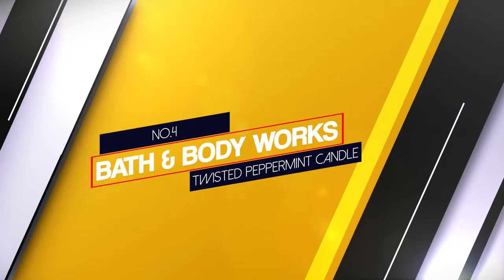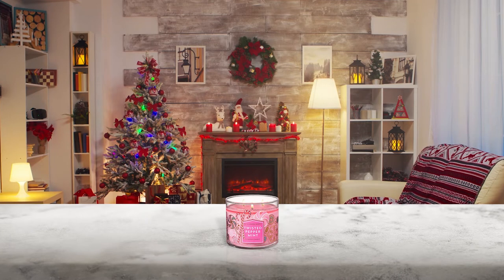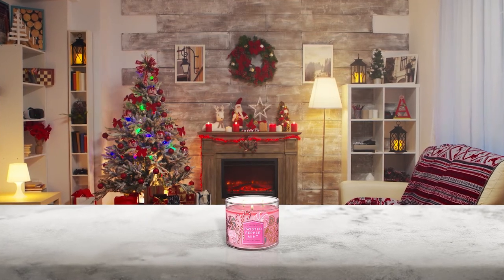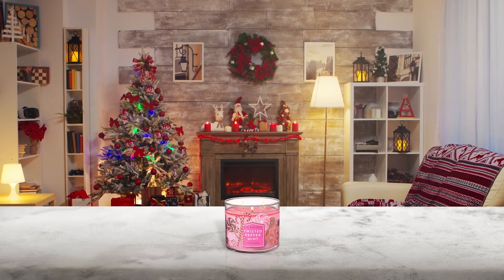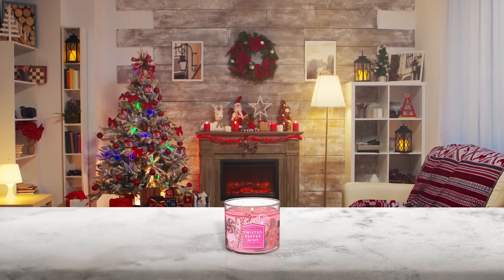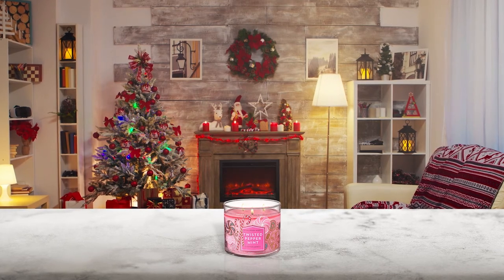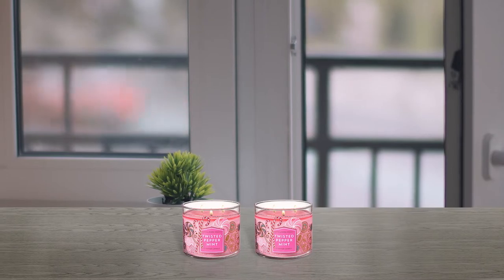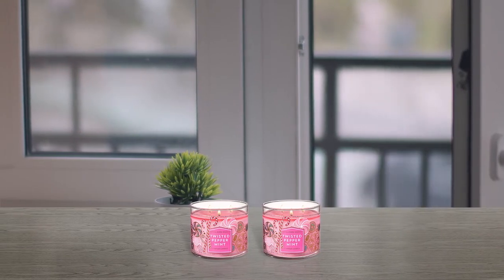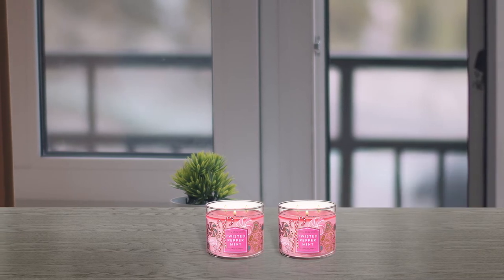Number 4. Bath & Body Works Twisted Peppermint Candle. The 3-Wick Candle 14.5 oz. Twisted Peppermint is a top holiday fragrance. The scents include cool peppermint, vanilla buttercream, sugar snow, fresh balsam and a hint of musk with essential oils. If you're looking for a candle to fill your home with a holiday aroma, this one is a fun choice and comes with a decorative lid.